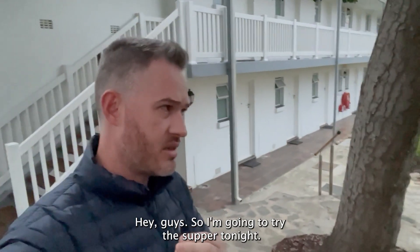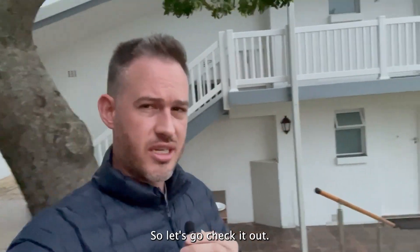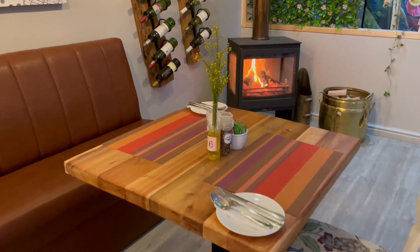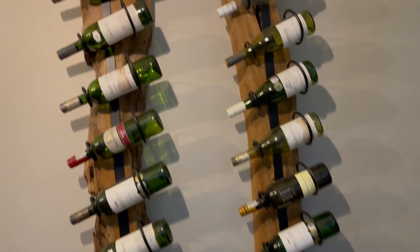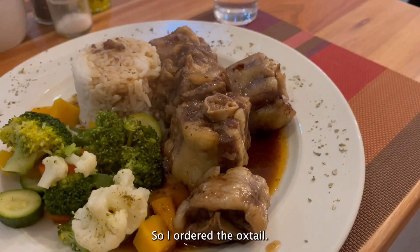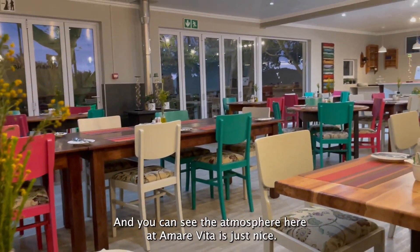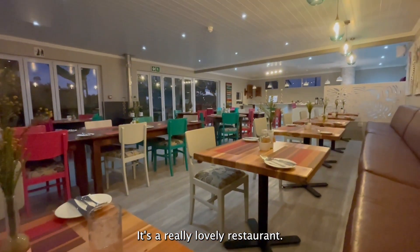I'm going to try the supper tonight here at the restaurant at Ferry Noe Hotel. I've only had breakfast so far in the restaurant, but let's go check it out. So I ordered the oxtail, and it looks delicious, by the way. I'm having a nice gin and tonic, and you can see the atmosphere here at Amare Vita is just nice — it's a really lovely restaurant.